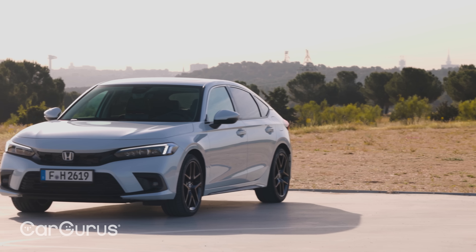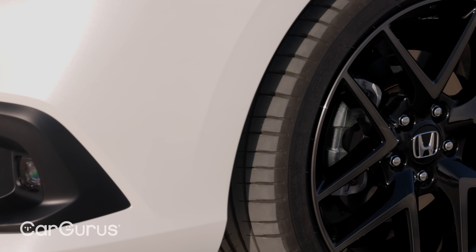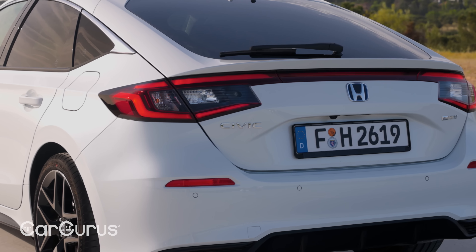Styling-wise, it's more evolution than revolution, with the front end in particular being very reminiscent of the car it replaces, albeit a bit cleaner and less fussy. The back end has a wee bit more individuality about it, with the rear light clusters being connected by a light bar that runs the width of the hatchback boot lid.